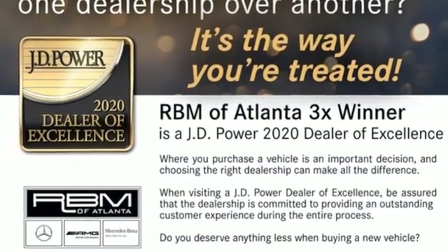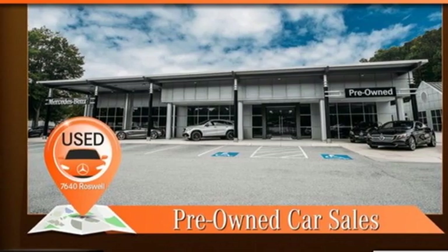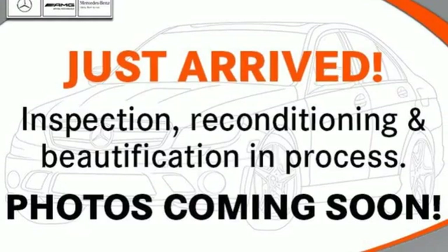Smart device navigation, memory exterior door mirror settings, heated steering wheel, auto-dimming rear-view mirror, and front heated and ventilated leather bucket seats.